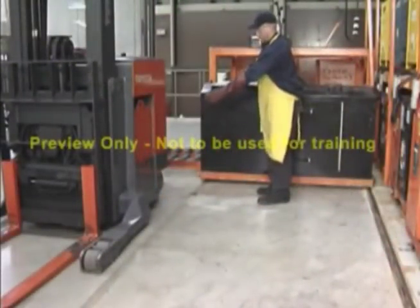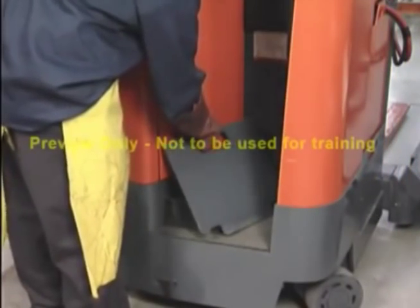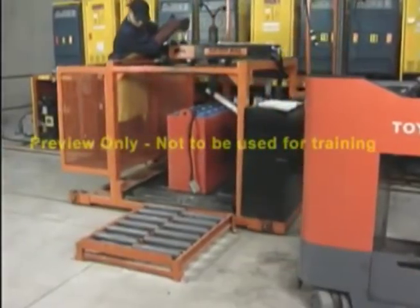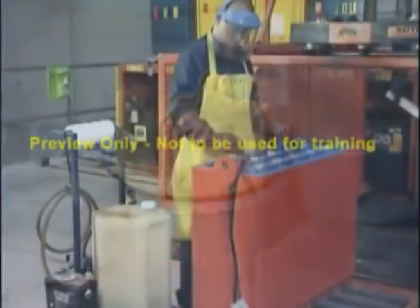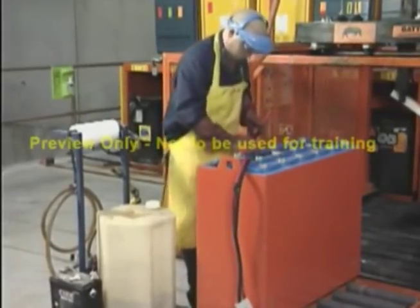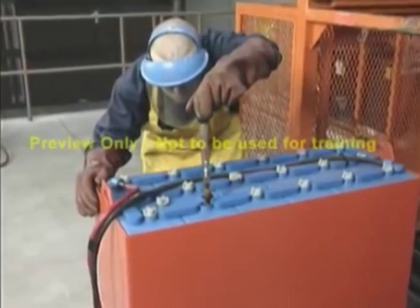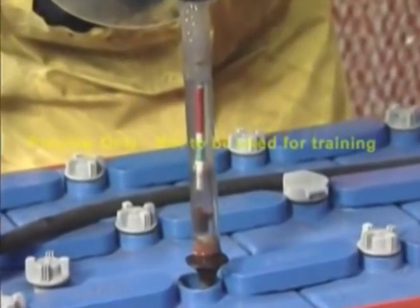Narrow aisle lift trucks use a slide to remove the battery. To do this, remove the safety gate and place it in the operator compartment so you cannot operate the truck without it. Line up the battery tray of the narrow aisle lift truck with the empty roller storage tray and roll the battery out of the truck. After charging, remove the caps of three or four cells to determine the electrolyte level. Only a flashlight should be used to look into the cells — never a match or lighter. When the battery is fully charged, the electrolyte has a high acid content, which can be tested with a hydrometer.